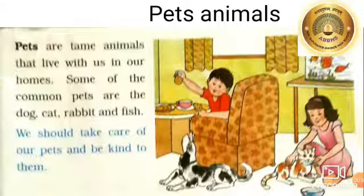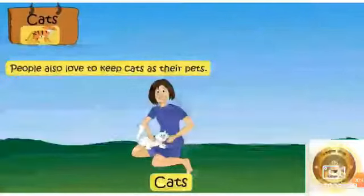Pets are tame animals that live with us in our homes. Some common pets are the dog, cat, rabbit, and fish. We should take care of our pets and be kind to them. Always give your pet animals food and shelter.